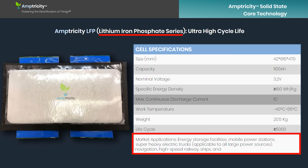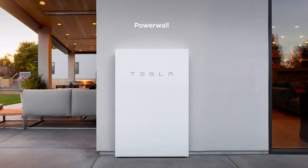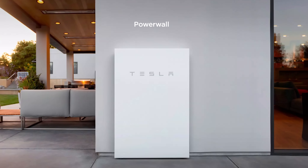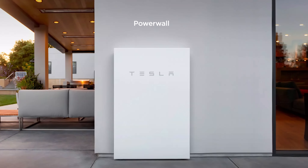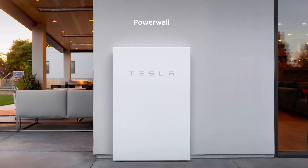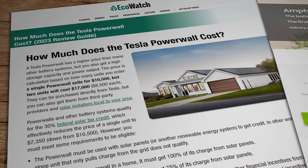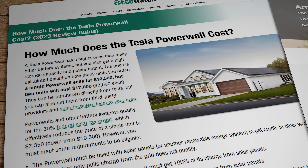But that cell has a rated energy density of just 180 watt hours per kilogram, which is really nothing special and about on a par with all the other non-solid-state lithium iron phosphate batteries already available on the market. Amptricity are not yet marketing their product in Europe, so we can only really do a price comparison in US dollars.